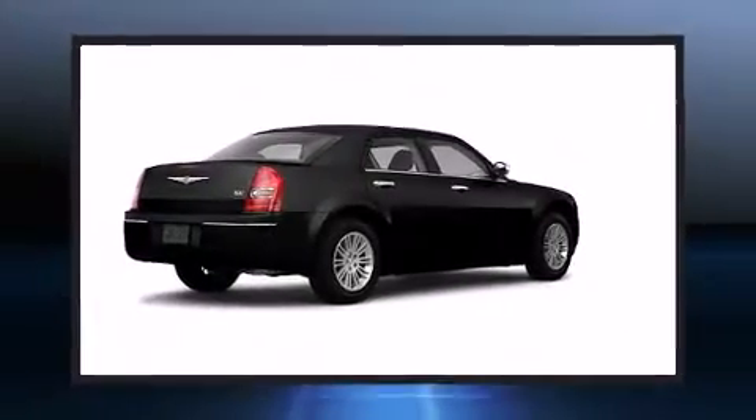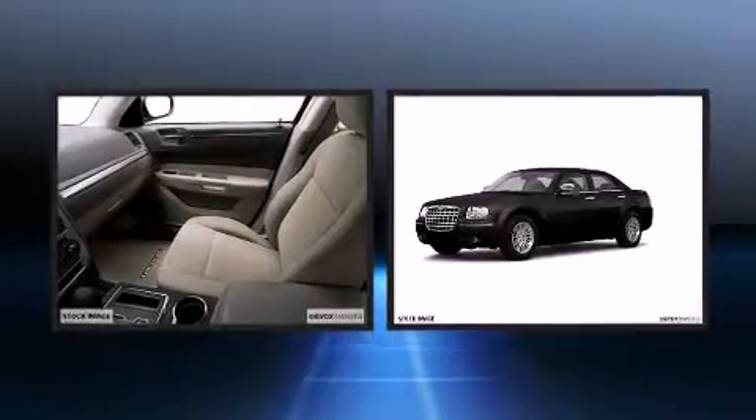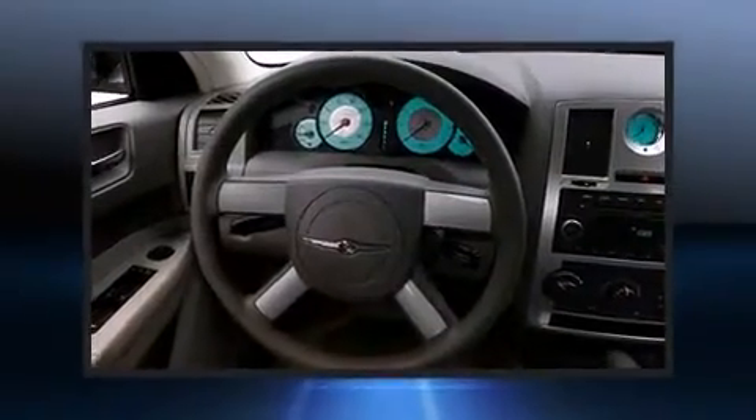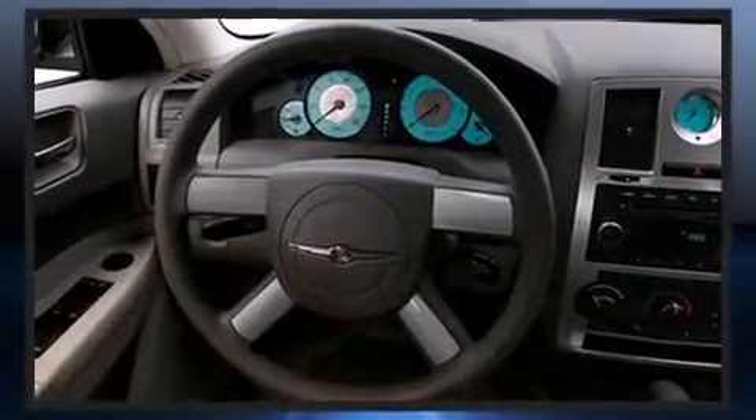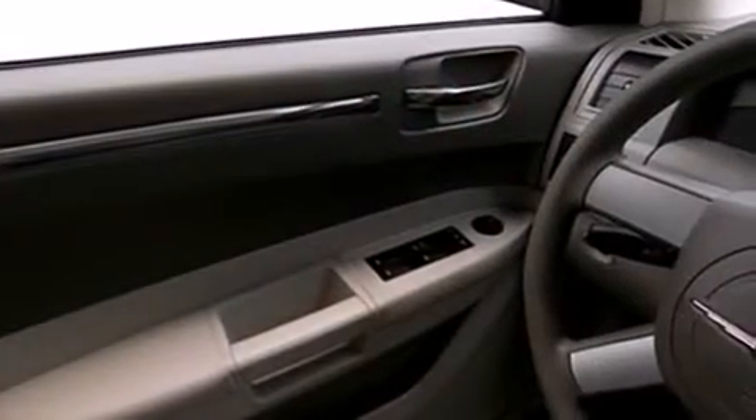The 2010 Chrysler 300. This four-door, five-passenger sedan offers the features and options for which you've been searching. It features an automatic transmission, rear-wheel drive, and a 3.5-liter, six-cylinder engine.